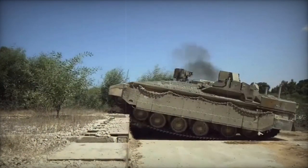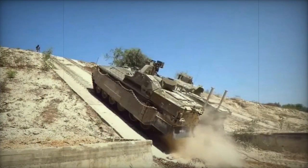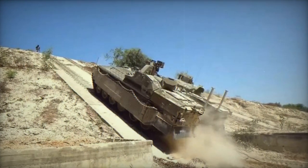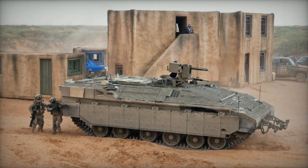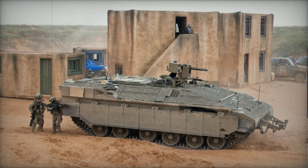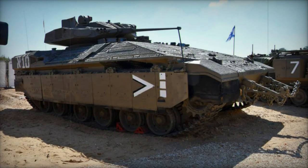Though it shares the Merkava MK.4's running gear, the Neymar has a distinct hull. Initial production models are powered by the Merkava MK.3 MBT's Continental AVDS-1790-9AR diesel engine, generating 1,200 horsepower. However, there are plans to replace this with a more modern Continental or MTU unit.